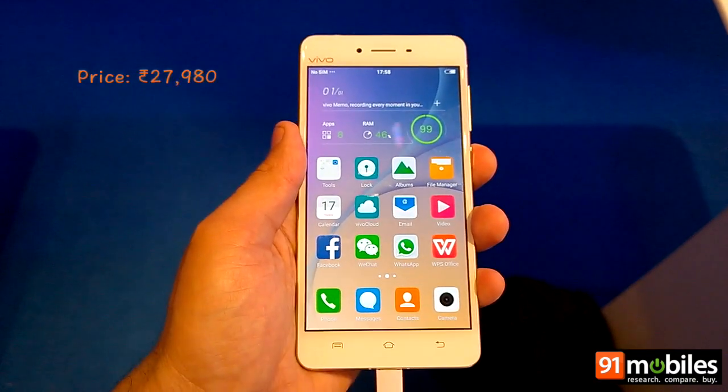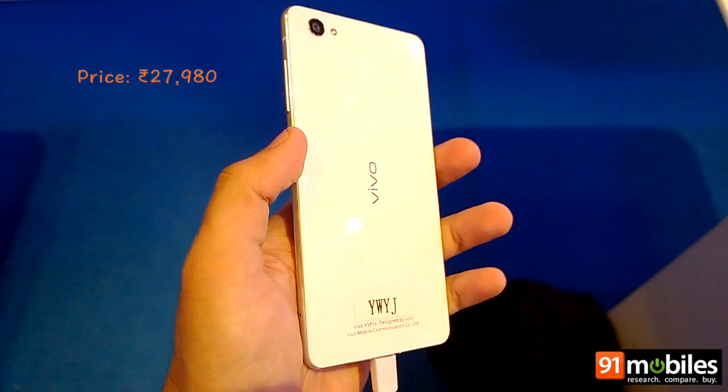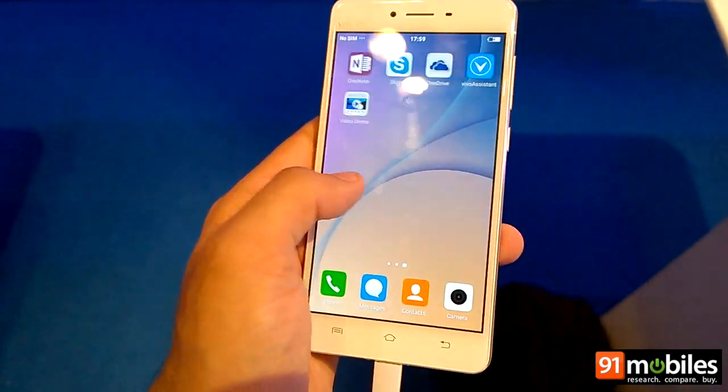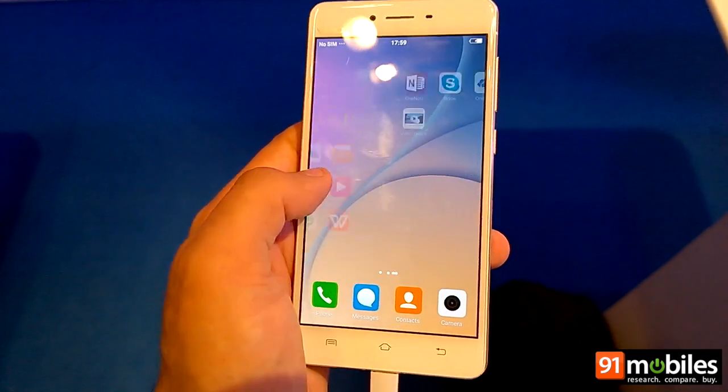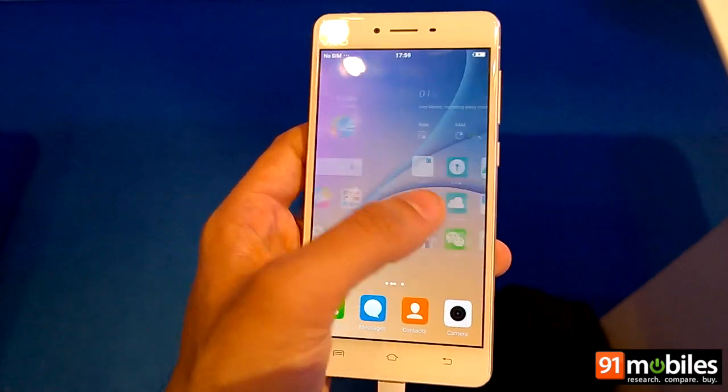Priced at ₹27,980, the Vivo X5 Pro comes as a loaded offering and will go on sale starting August 2015. We will have more to say on the device in our upcoming review, so stay tuned.